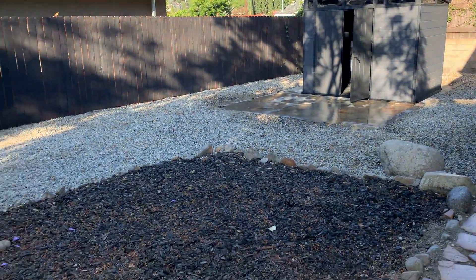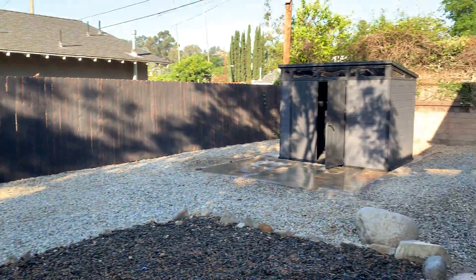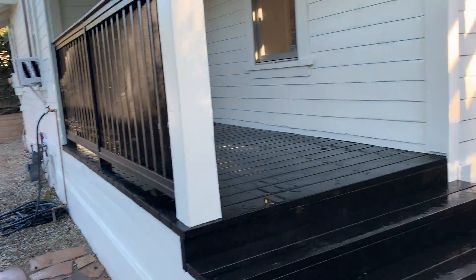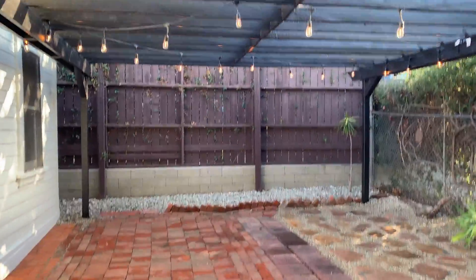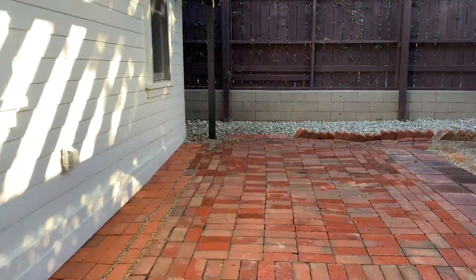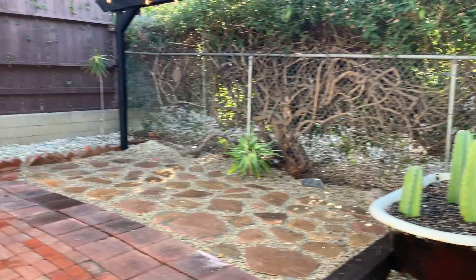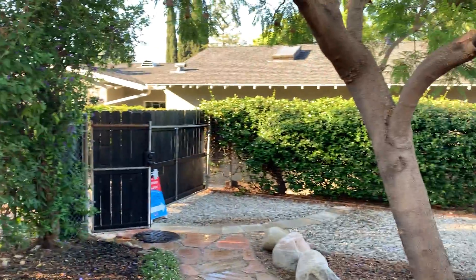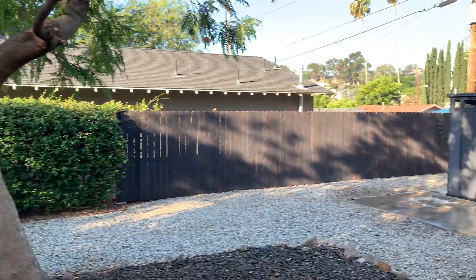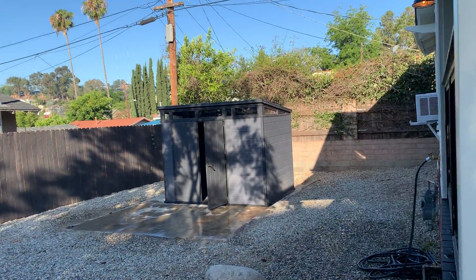It has a new shed right here and a drought-tolerant yard. You have a brick patio and lights, great for alfresco dining. The yard is primarily enclosed and private.